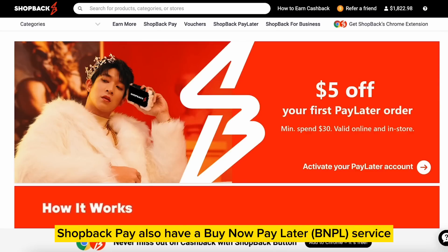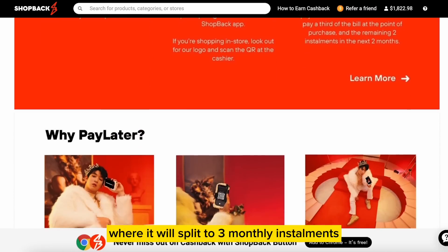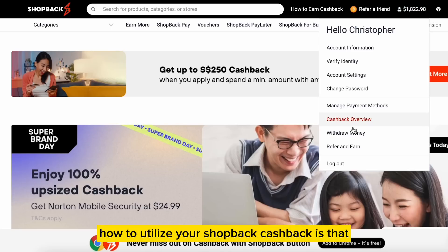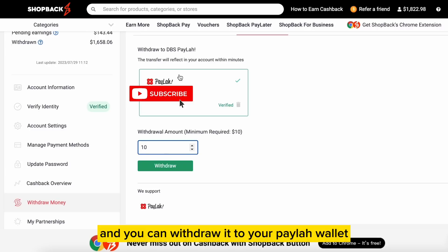ShopBack Pay also has a Buy Now Pay Later service known as ShopBack Pay Later, where you split into 3 monthly installments with 0% interest — good for those who need it, but I don't use it. To utilize your ShopBack Pay cashback, if you want to withdraw, you need a minimum of $10, and you can withdraw it to your PayLah wallet, which will be reflected within a few minutes.